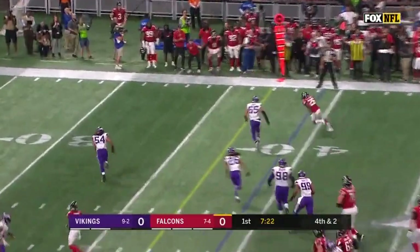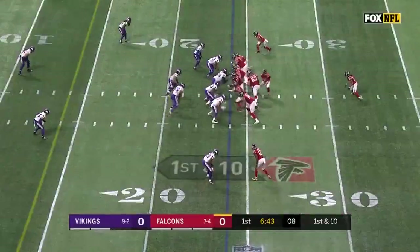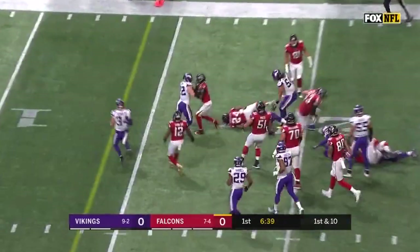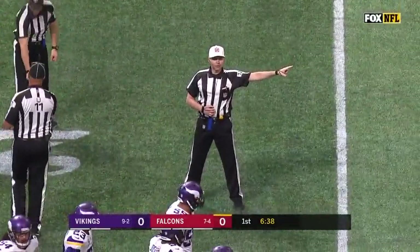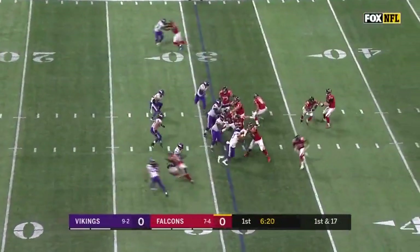They back off the blitz, Ryan has time, and the flag. Coleman, first down, more to Tevin Coleman. Freeman to the right side, patiently gets through inside the 20 — holding, offense number 63, ten-yard penalty, first down. Third penalty moves them back.